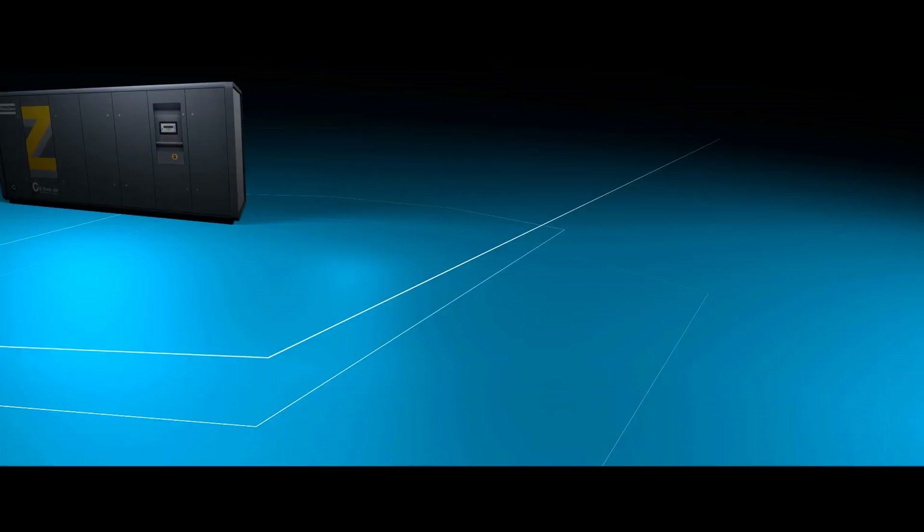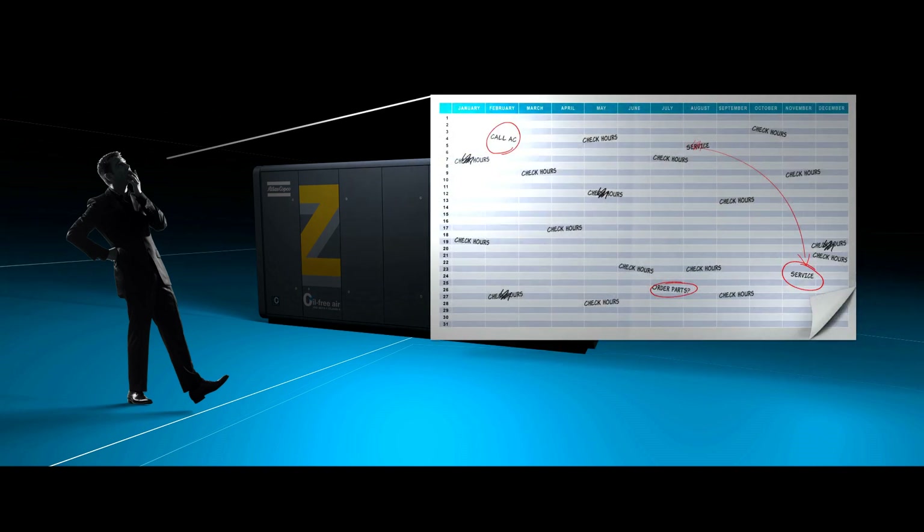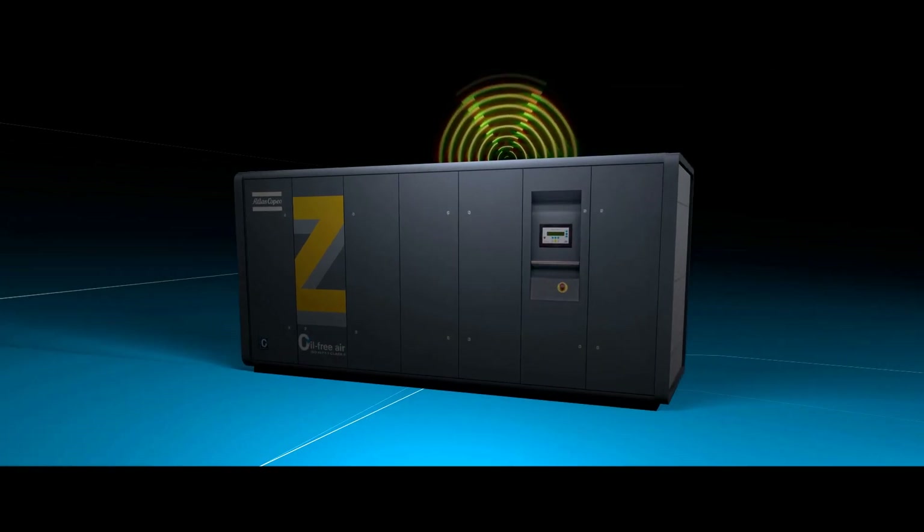To avoid this, keeping a detailed log could allow you to proactively calculate the ideal moment for service. Or, you could simply go for the SmartLink solution.